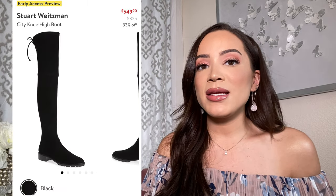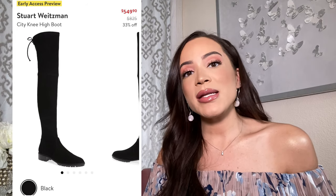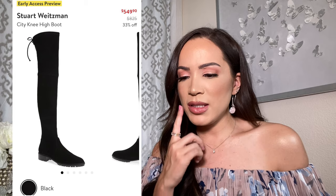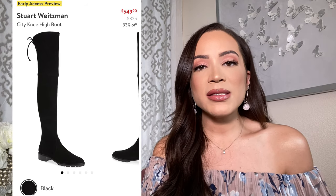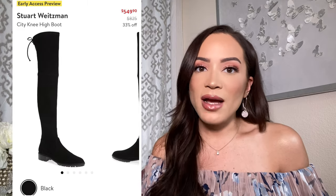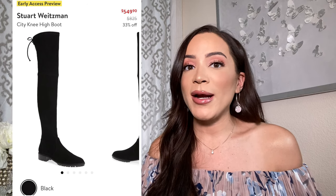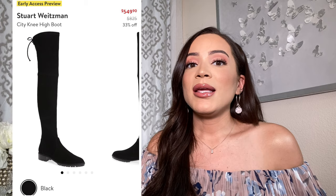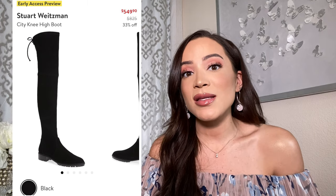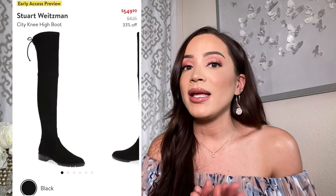The last knee high boot I'm going to speak about is the crème de la crème — the Stuart Weitzman. Now this one is a pretty penny, but if you wear knee high boots all the time, it's worth it. They're calling it knee high, but depending on your height it could be over the knee too. What I love about this boot is that it literally stays up — it does not fall down. You can see in the back that you can tie it to keep it secured on your leg. I've tried cheaper brands and no matter how tight I tie the ties, they come down. With the Stuart Weitzman, that's why you're paying for the quality. I invested in two pairs of over-the-knee boots last year from Stuart Weitzman and I do not regret it at all — I love them, I take care of them, they're my babies.